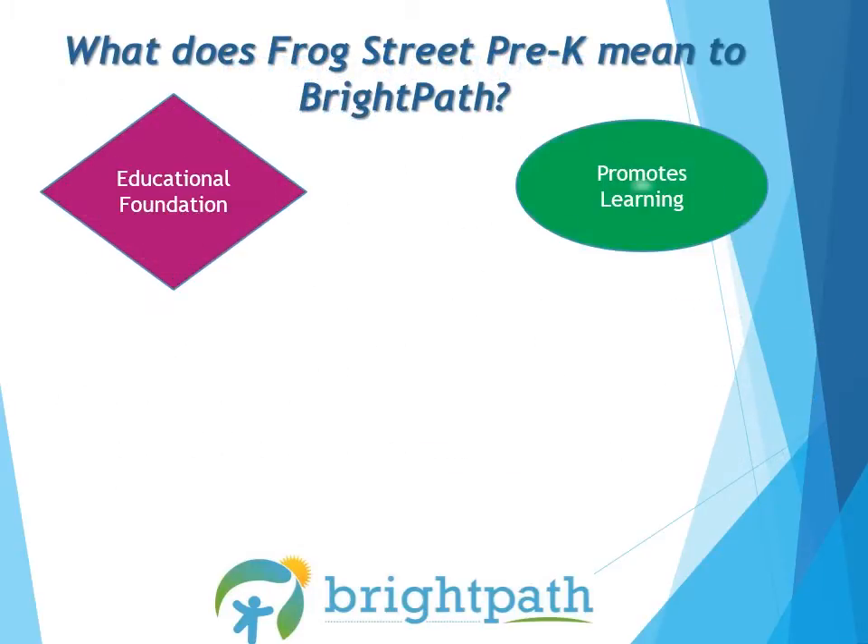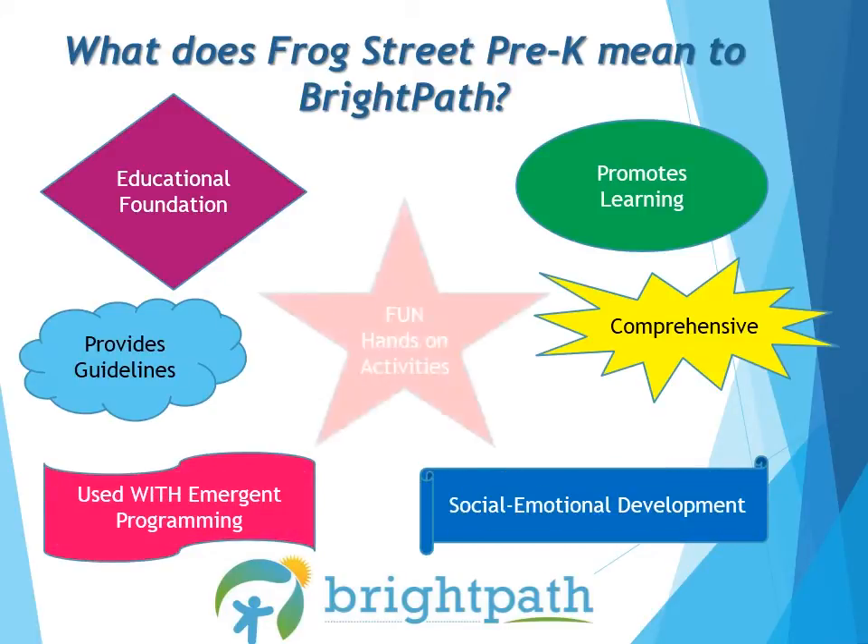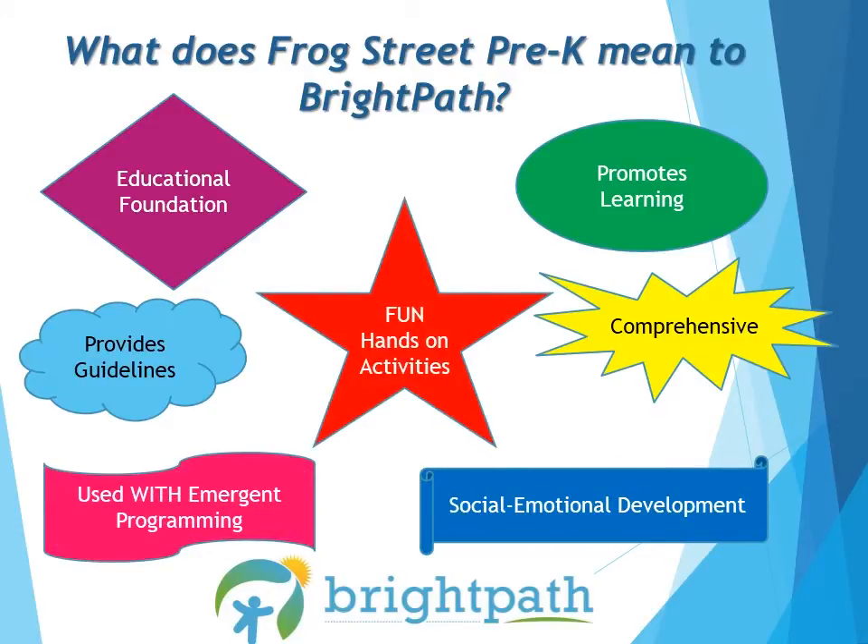What does Frog Street Pre-K mean to Bright Path? Frog Street is the educational foundation of the Bright Path curriculum. The curriculum ensures that all learning domains are being covered in the program: Math, Language and Literacy, Science, Technology, Social, Physical and Creative Development. Frog Street offers exciting ideas and activities to promote learning and reasons why we do these activities. It provides joyful learning experiences through the use of weekly learning outcomes and goals, provided through child-centered activities. The activities provided are to be used as a guideline or an idea of what type of activities support that week's learning goals and outcomes.